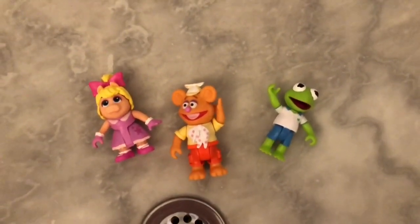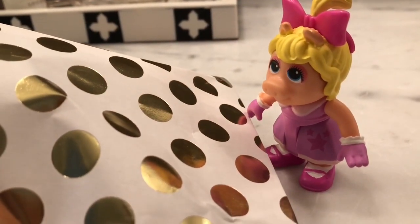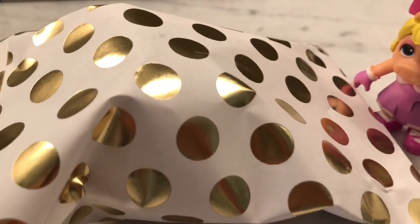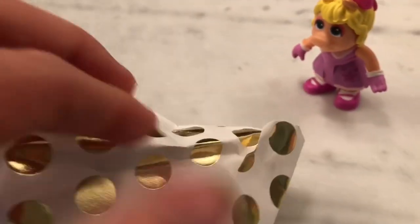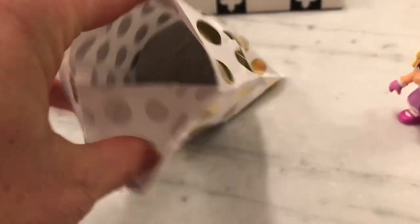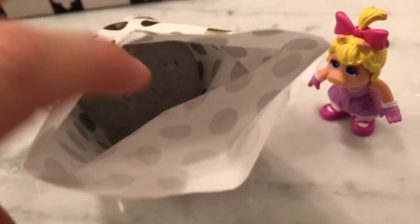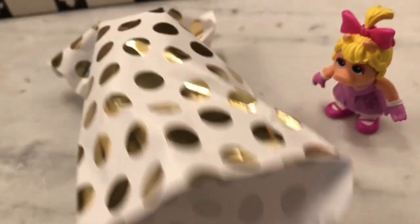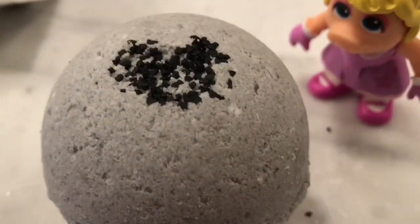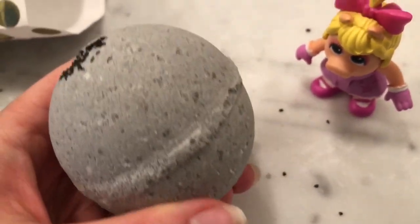The Muppet Babies know that baths can be very relaxing for anyone. Miss Piggy has a special bath bomb today — it's in a white and gold polka dot bag. What color is the bath bomb? Let's get it out of the bag and have a closer look. It's gray with a little bit of black and, like we said earlier, it has charcoal in it.